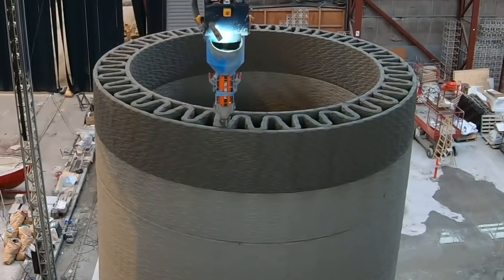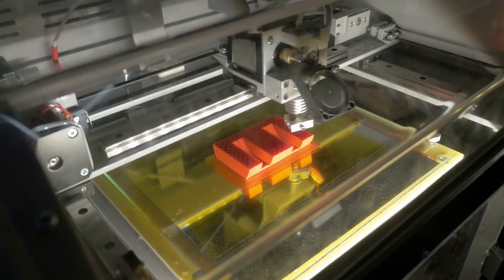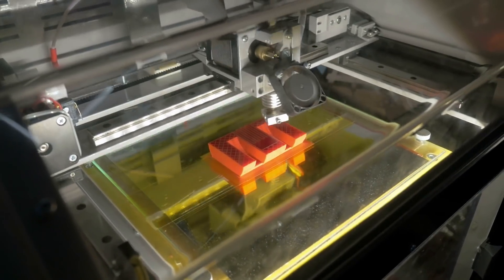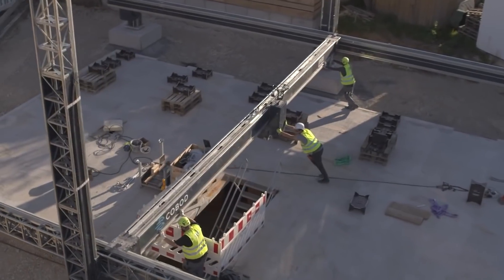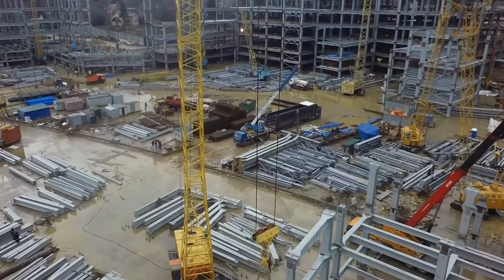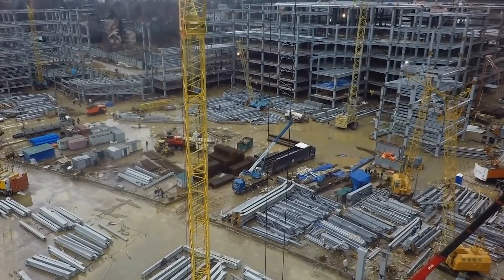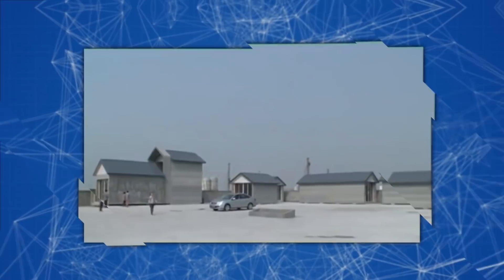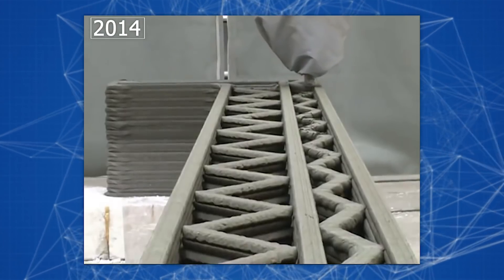When did we start thinking about using the possibilities of 3D printing in construction? As soon as the Stratasys machines appeared, engineers all around the world were interested in layering technology, because the idea of growing buildings seemed very promising. However, the capabilities of the first devices were severely limited, and the technologies of that time could not fully realize the potential of the new development. This took two decades to happen.